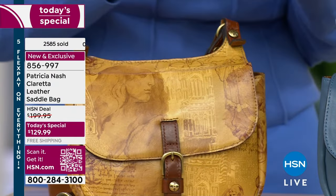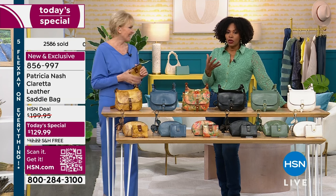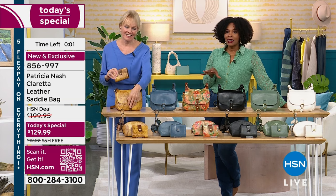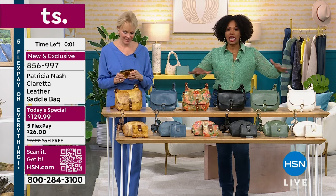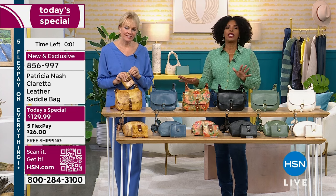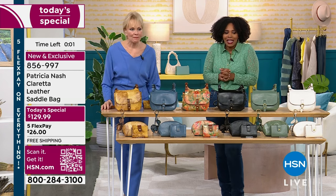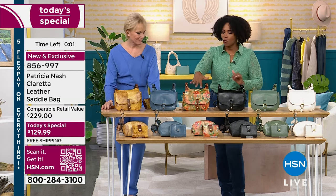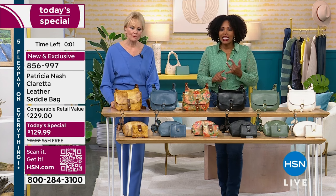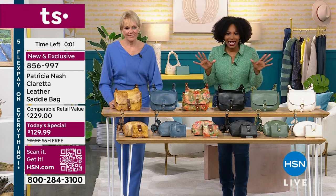These are stunning. The item number for the bag is 856-997 — that's the item number for your today's special. If it's in your shopping cart right now and you're adding the other pieces, go ahead and check out to make sure you get them. Latte, sage, black, apricot blooms, mirage, or Italian sketchbook. Enjoy the free shipping and enjoy the five flex on everything.